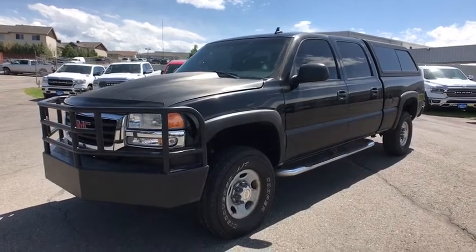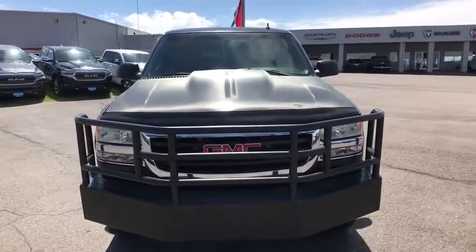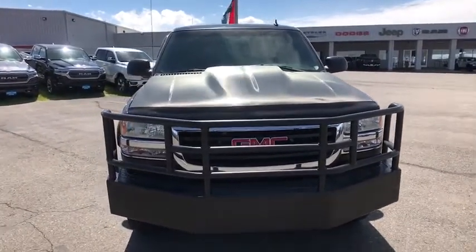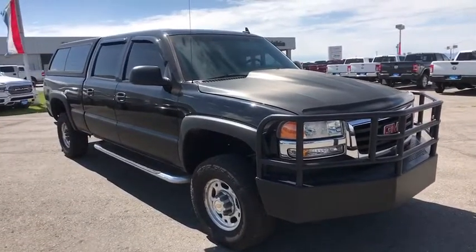We are pleased to show you the 2006 GMC Sierra 2500 HD. The GMC Sierra 2500 HD has all your workhorse basics covered. No worries here.